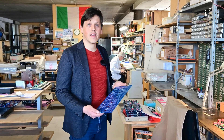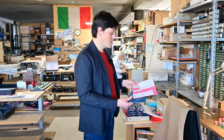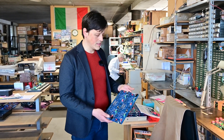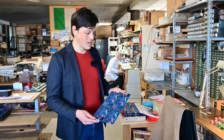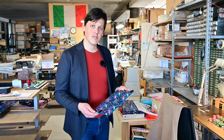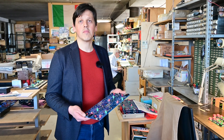The PCB arrives without components, and together with the schematics we assemble our components, solder and weld each component in the correct position, and check that every component is assembled correctly. Then each PCB is tested before being assembled into the unit.